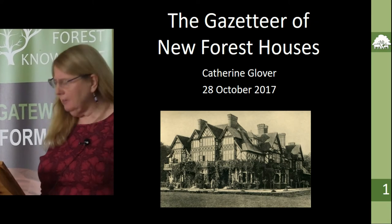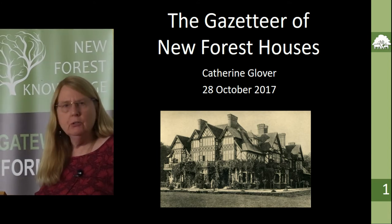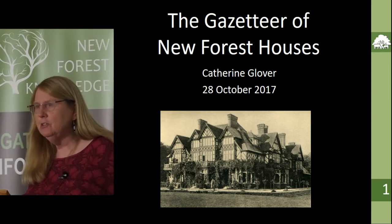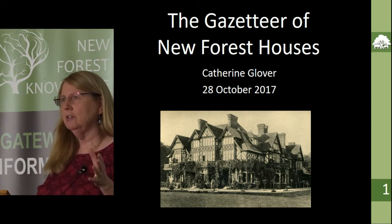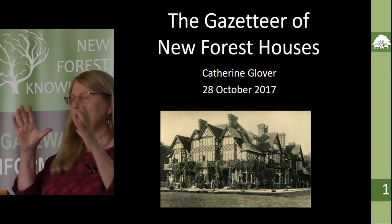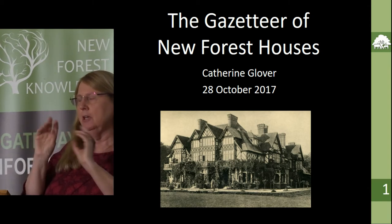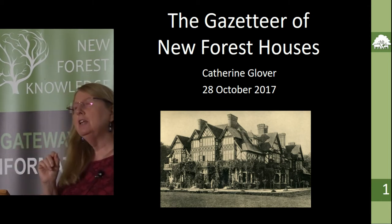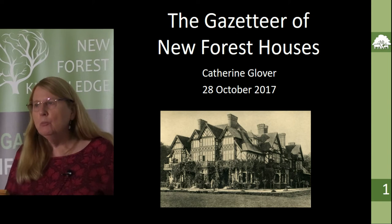Good morning, or good afternoon — I hope not to keep you from your lunch for too long. As well as using the Christopher Tower Reference Library, I also use the Hampshire Record Office in my research. I used a card index of houses in Hampshire — cards with pasted cuttings from Country Life advertising houses in the New Forest, compiled by an employee of Harrods apparently, and it was almost one of my starting points.